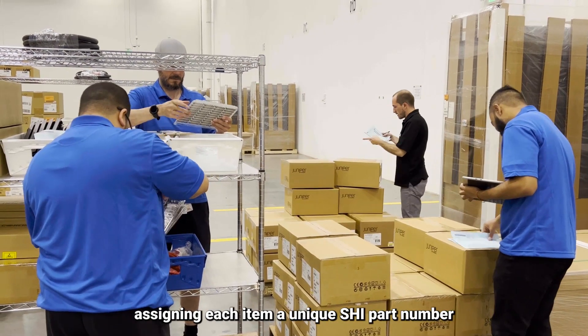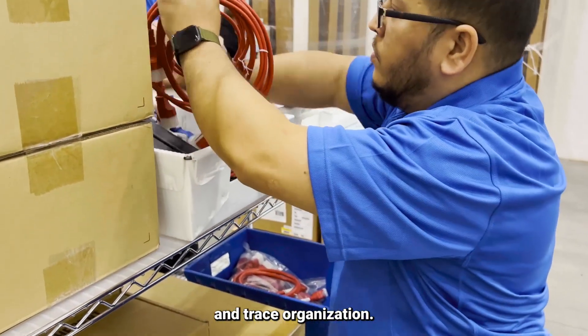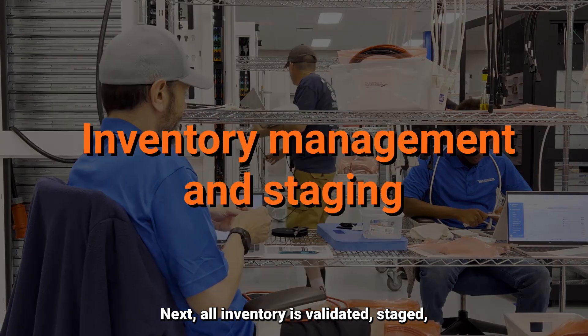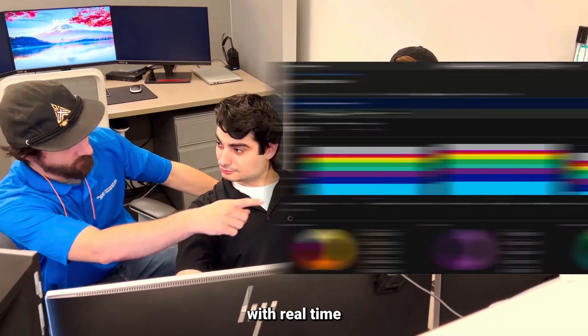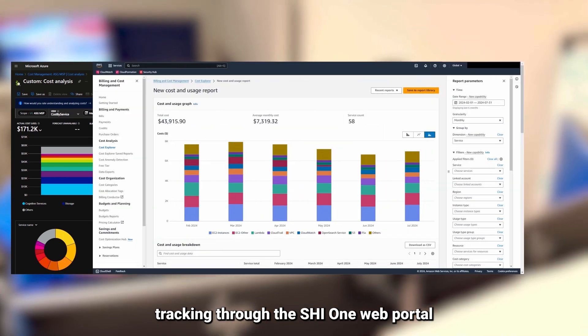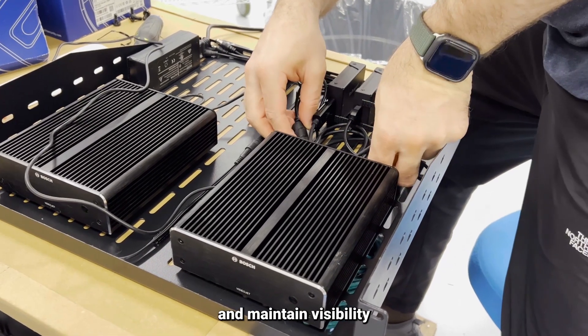Each item is assigned a unique SHI part number to maintain impeccable track and trace organization. All inventory is then validated, staged, and checked in for configuring, with real-time tracking through the SHI-1 web portal so you can easily monitor progress and maintain visibility into every step of the manufacturing process.